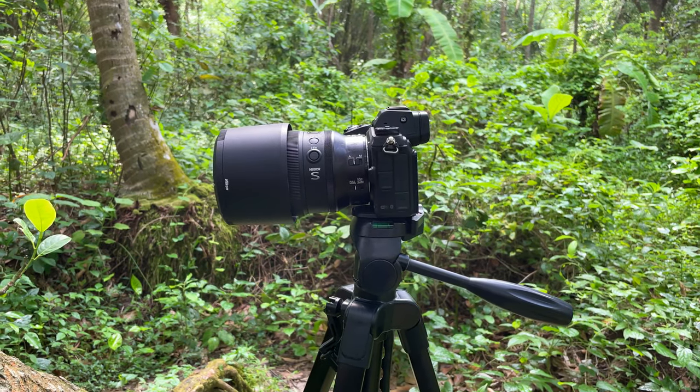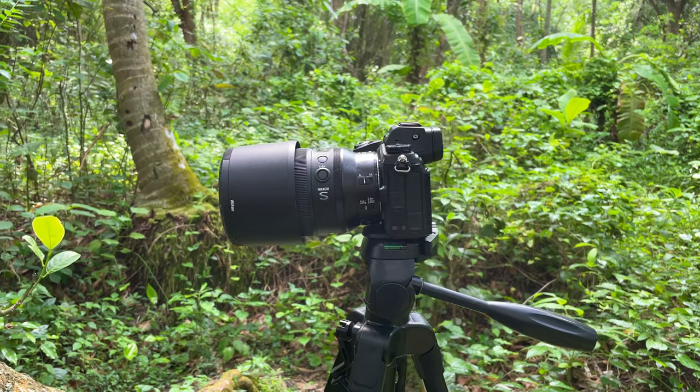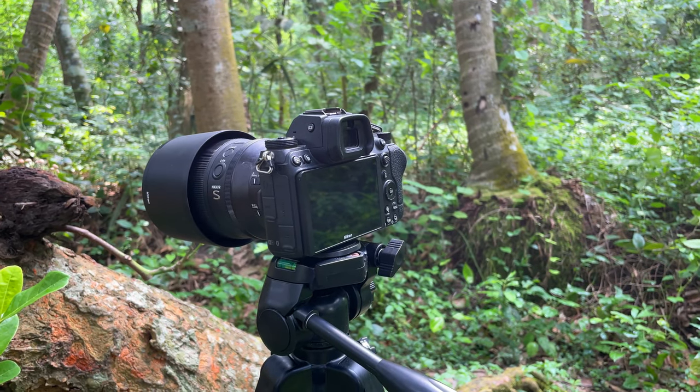I'm using my Nikon 105mm macro lens and Z6 II body to capture the macro footage and images.